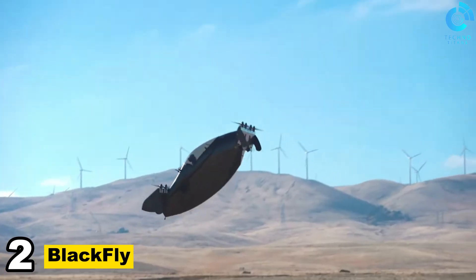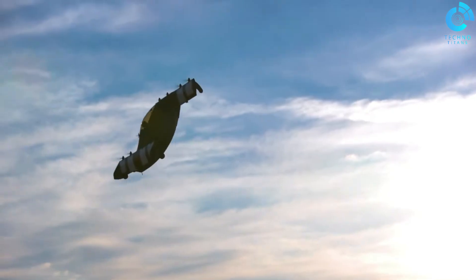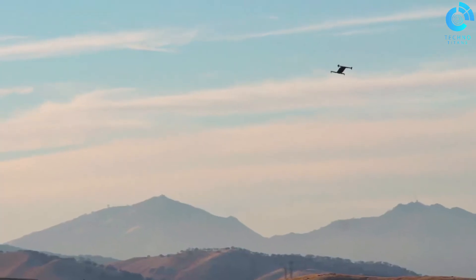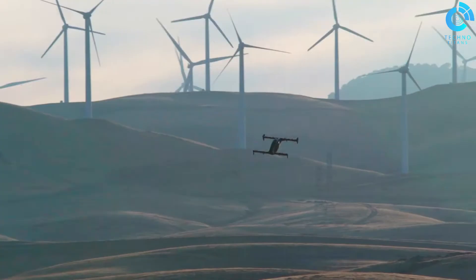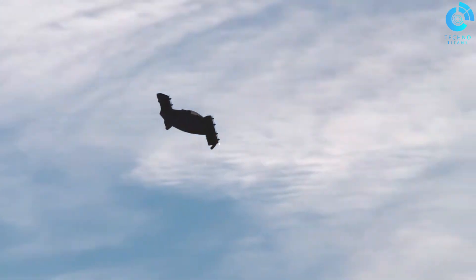Number 2: Blackfly. Blackfly is a remarkable electric vertical take-off and landing, EVTOL, aircraft designed by Opener Inc., and it's truly an embodiment of personal flight in the 21st century. This compact and futuristic flying machine has garnered significant attention for its innovative design and promises to redefine the concept of urban air mobility.